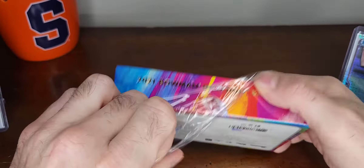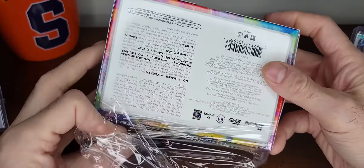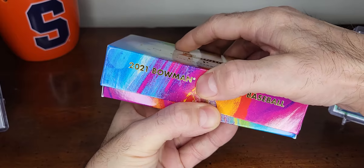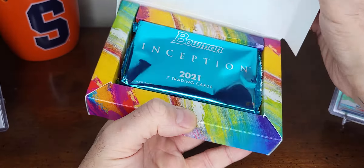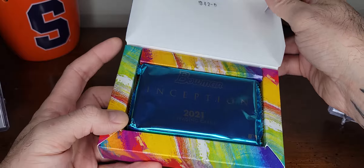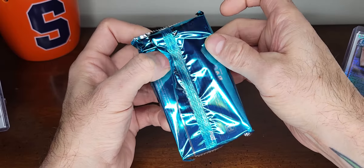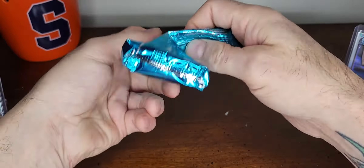I got another box coming so I'll do another video later when I get that. I bought one and then I was looking at how the cards were looking and I was like, those are pretty cool, might as well. And it's kind of cheap too for getting two autographs - like $135. Nice packaging right there. Alright, here we go, wish me luck.